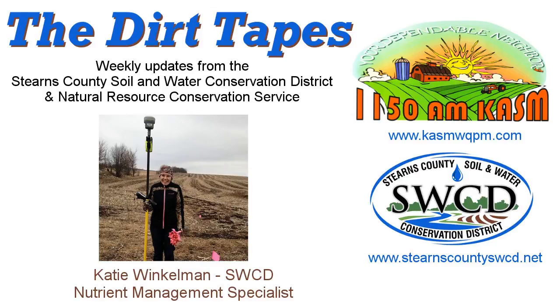If you would like to follow along with the information that I'm providing today, please visit the Board of Water and Soil Resources website at www.bwsr.state.mn.us/buffers.